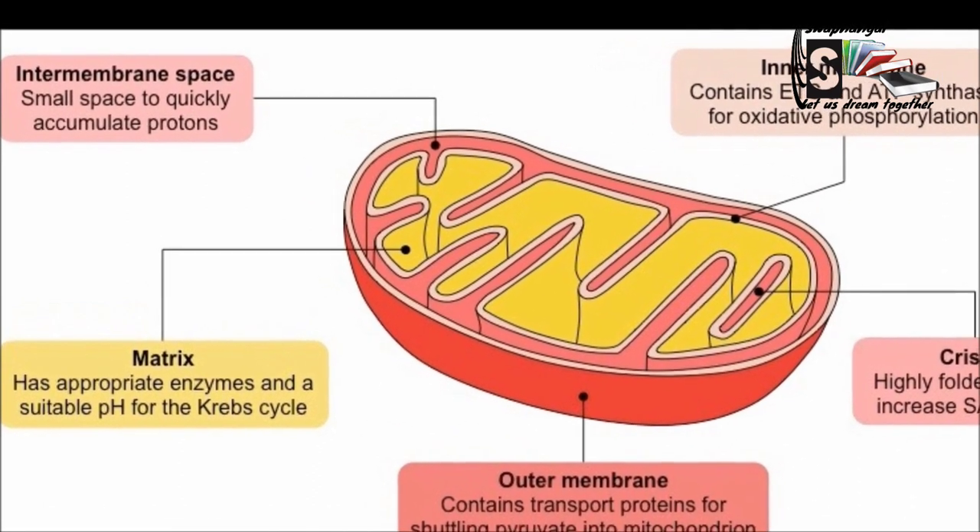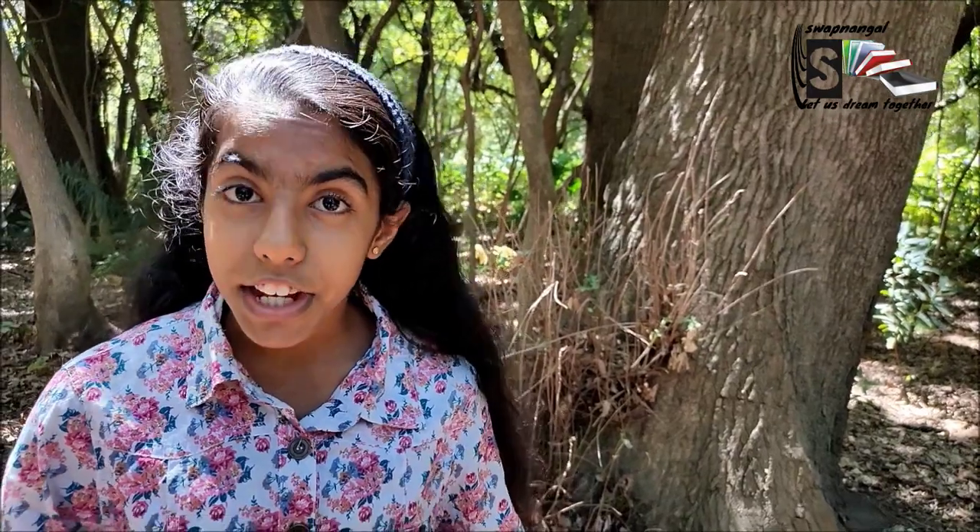Each mitochondrion is enclosed by two membranes: one flat outer membrane and a folded inner membrane. The chemical reactions happen in the inner membrane.